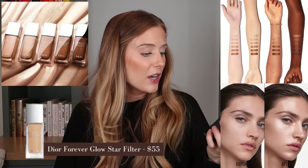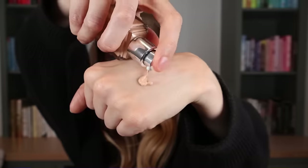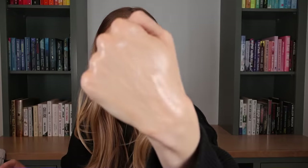I got the new Dior Forever Glow Star Filter because I'm currently working on my glowy primer showdown. I have so many glowy primers — I definitely didn't need another one, but to make that showdown complete I felt like I had to include this. I got shade two. It feels much lighter weight than the It Cosmetics CC cream — really nice, hydrating with good slip. I feel like this will be beautiful.